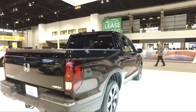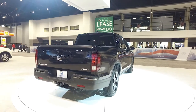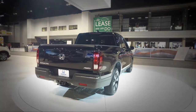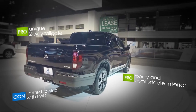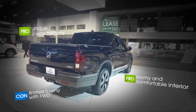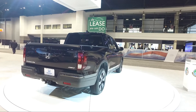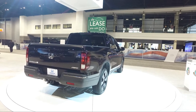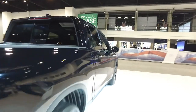Since the Ridgeline is based on an SUV, the flatter bed floor allows for easier loading, and yes, you can get a four-foot wide sheet of plywood back there. Honda gave it an even greater edge with a bottom and side-hinged tailgate and a handy, lockable, underfloor storage bin.